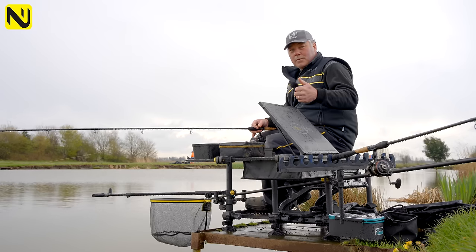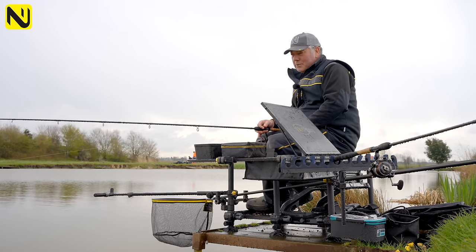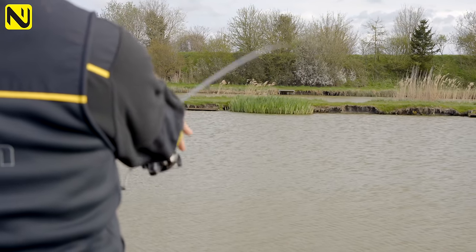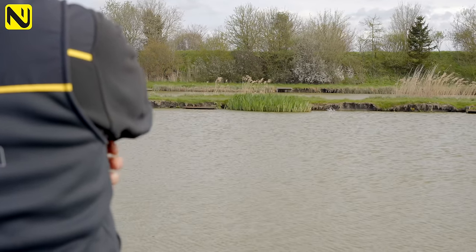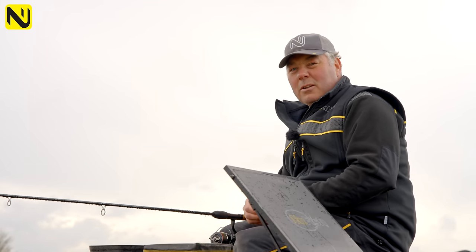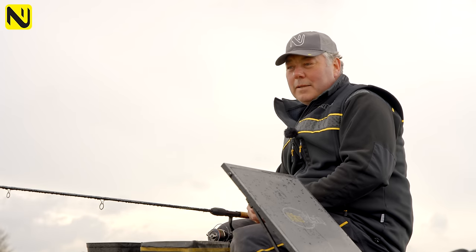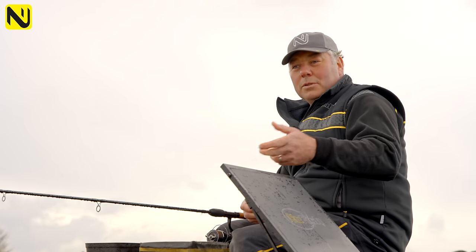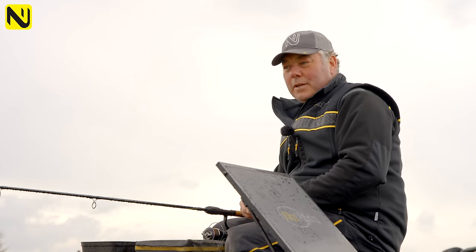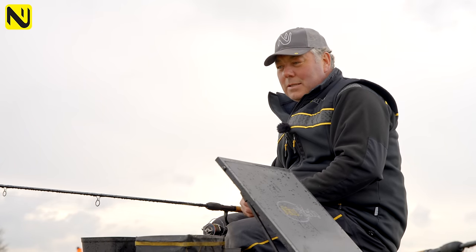People often ask what feeder only actually includes. Well, it's literally what the name says — feeder only. You can plumb up with a bomb to find your swim and check depth, but you must fish with a feeder. You can't use a catapult and can't loose feed by hand. The attraction is a lot less preparation and a lot less kit needed to compete, which makes it more of a level playing field.